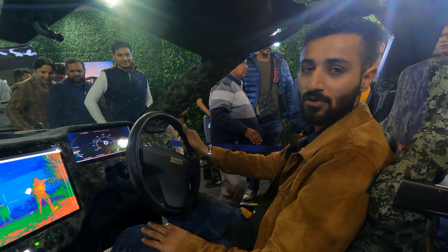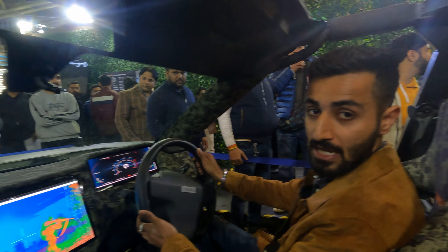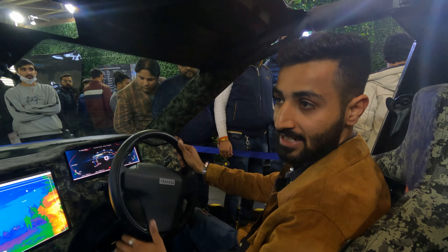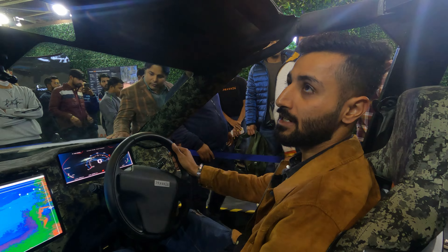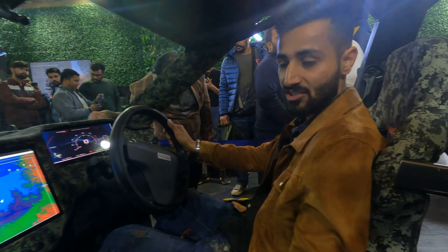We are here at Auto Expo 2023 and this is our Indian brand which has the most attention. You can say it's fine engineering — a very powerful and good spec car.